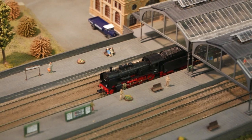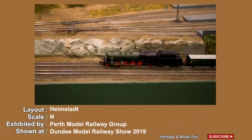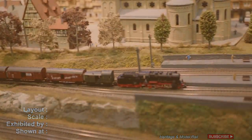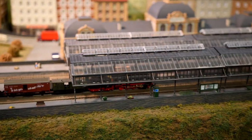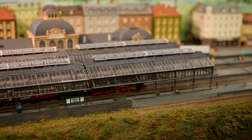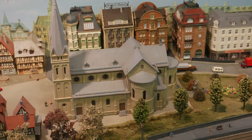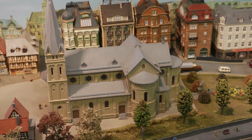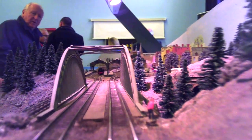Here you can view the N-gauge layout Helmstadt, exhibited by the Perth Model Railway Group. Helmstadt is an imaginary cathedral city near Munich, Bavaria, set during the 1950s in Epoch III. The model depicts DB Deutsche Bundesbahn of West Germany, but trains of the DRG Epoch II are also in evidence.